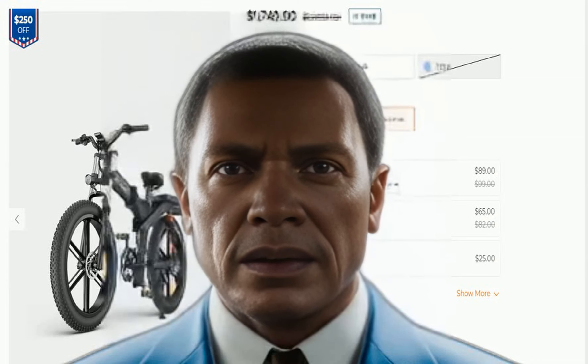The ENGWE X26 electric bike is a powerful and stylish e-bike that is perfect for urban commuting or leisure rides. It features a 1200W peak high-speed brushless motor that provides plenty of power for tackling hills and rough terrain.